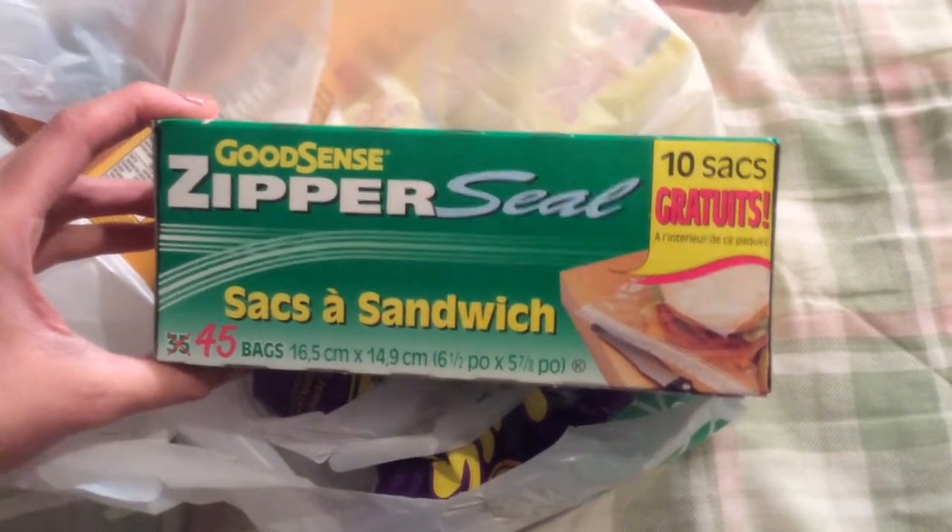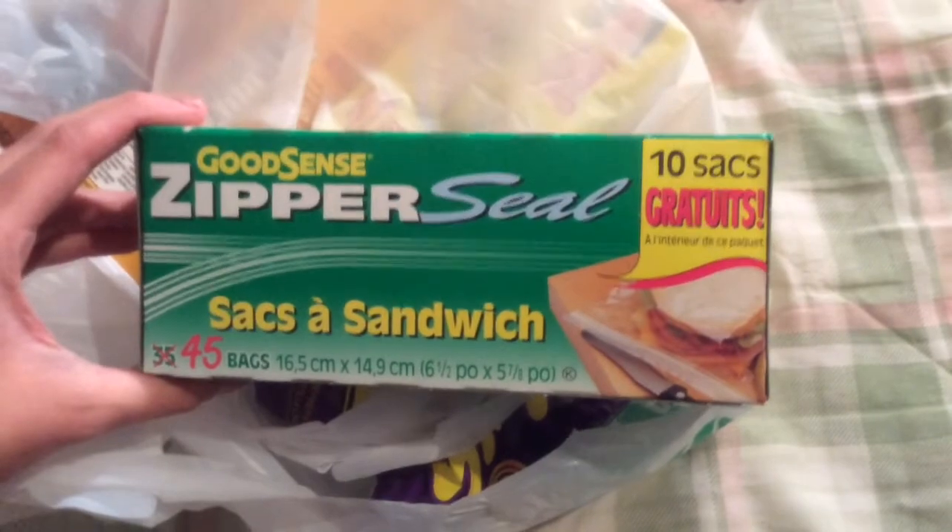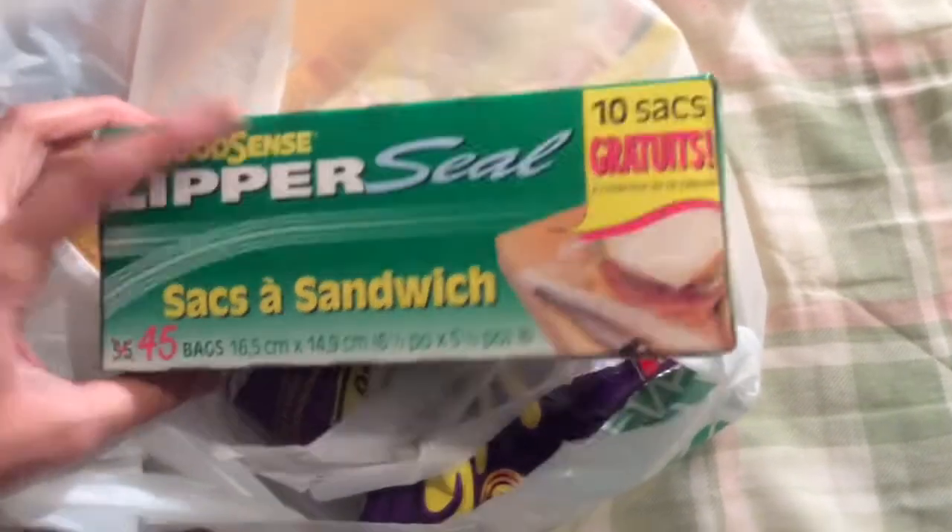Good Sense zipper seal — so one's a zip lock and the other one's a fold top — and you get 45 for a dollar, and it says you get 10 free.